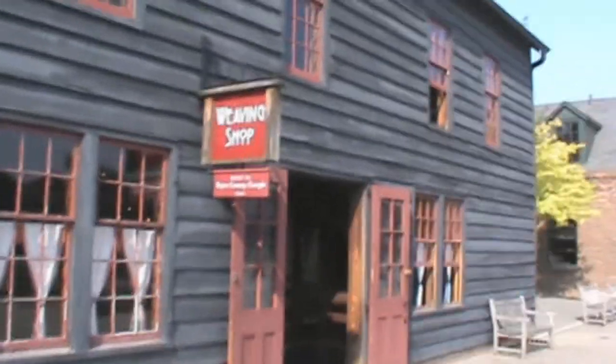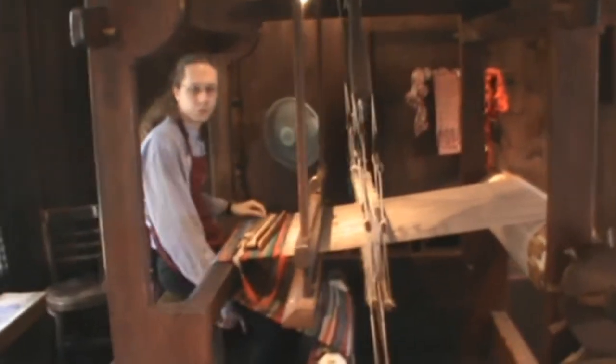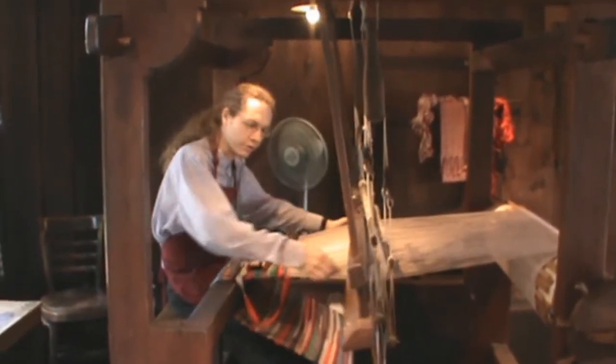Now let's go on into the weaving shop. Here you can see how textiles are made on different types of looms that have been used in different stages of history. This one right here is our colonial loom, and I can show you how this works. If you look at the frame near my feet, you can see that there are two different treadles. When I step down on a treadle, that raises and lowers the shaft harnesses right here. It creates an opening in these threads that run up and down — these are called the warp threads.